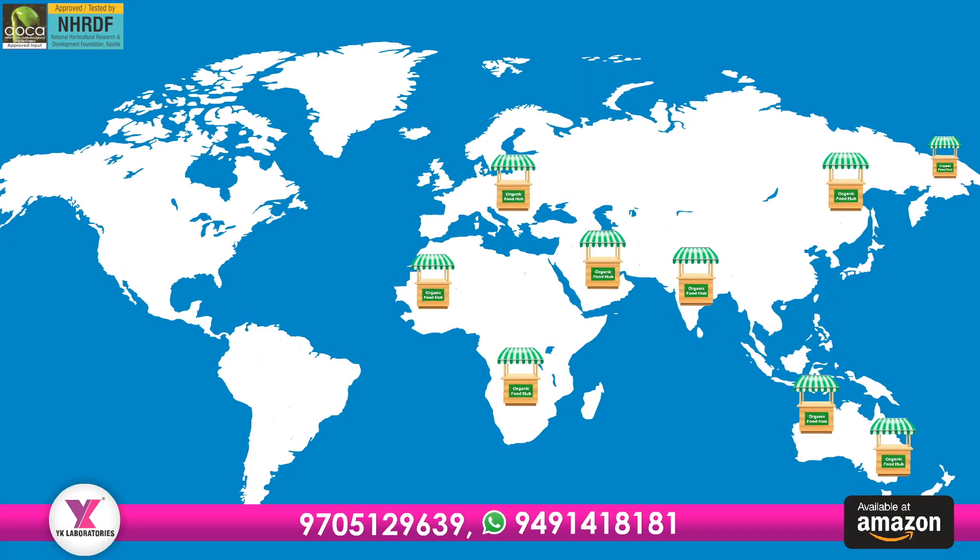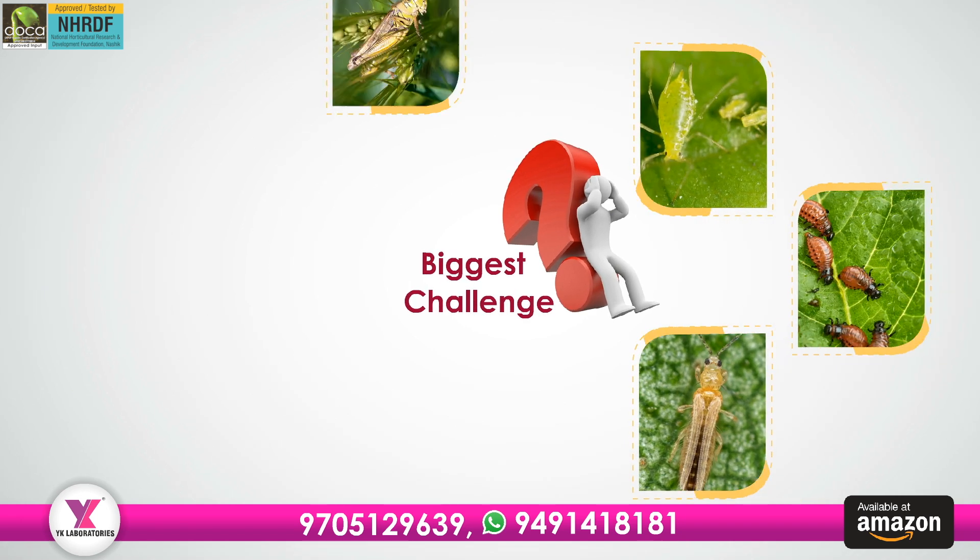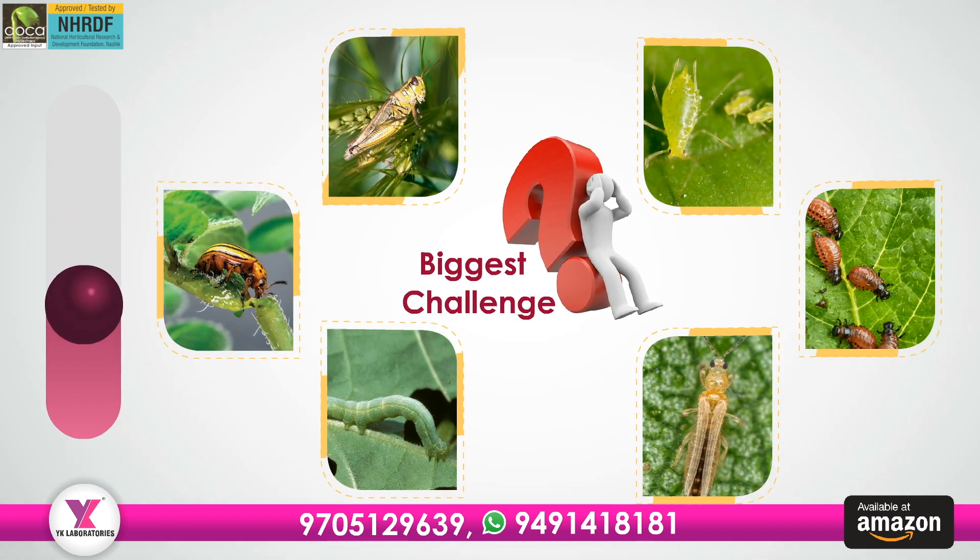Although awareness about organic farming has significantly increased globally, the biggest challenge in organic farming is the problem of sucking pests and insects.